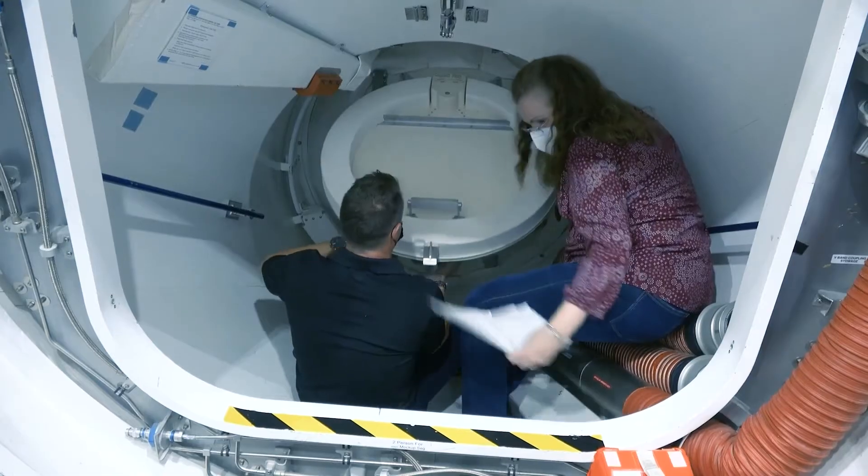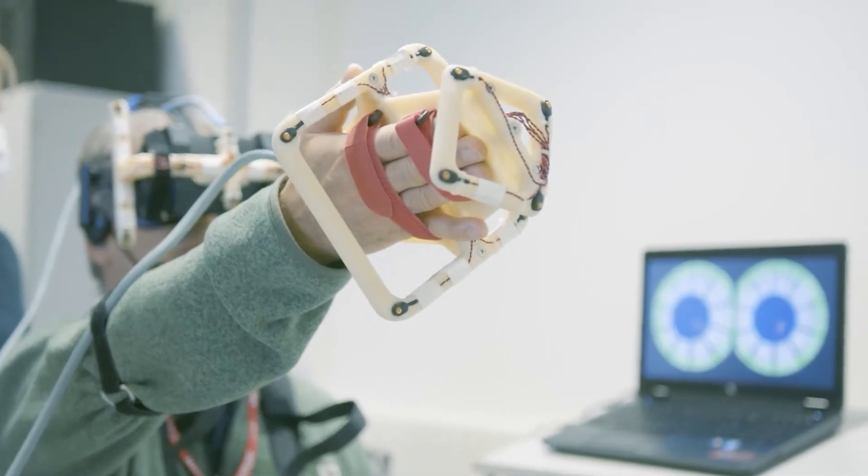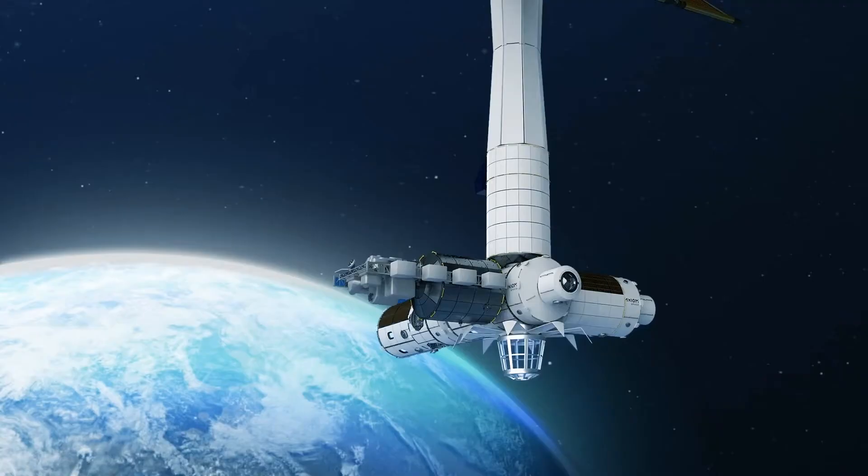The third module is purely a research and manufacturing module — it is all about developing materials in space, doing science in space, and commercial payloads, both research sorts of things and then outreach, STEM, all kinds of things that people will be using for space.